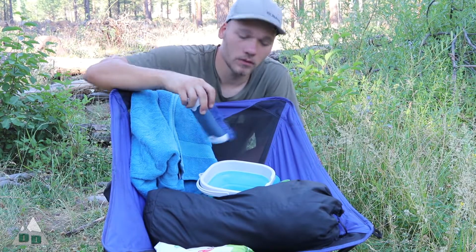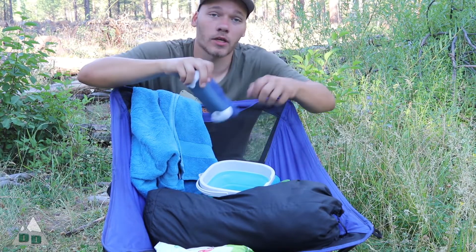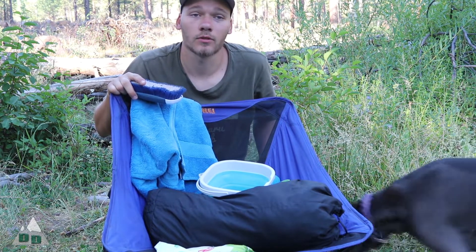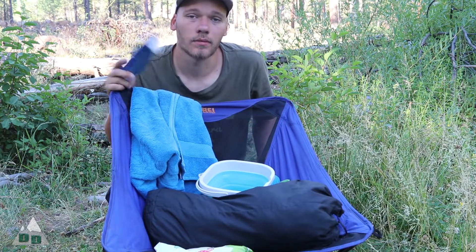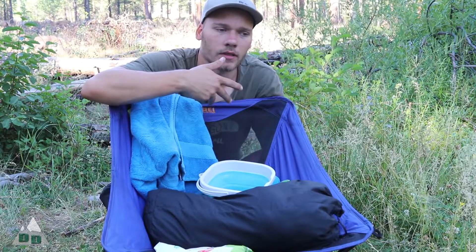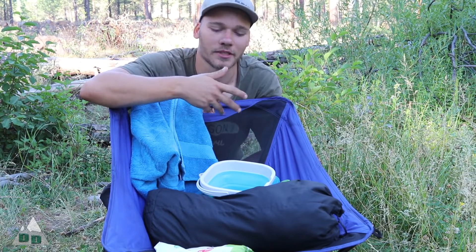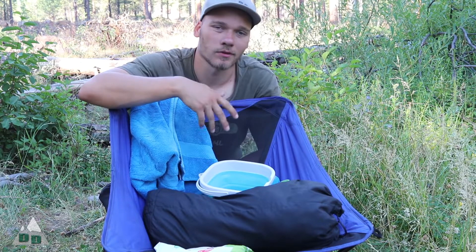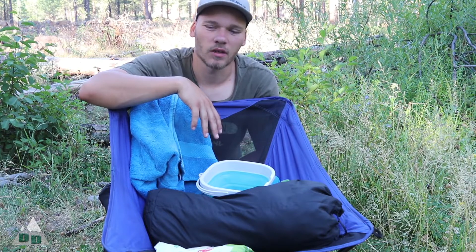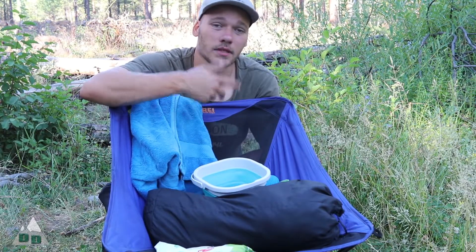Basically what we're going to do is fill up this bucket with water, add a tiny bit of soap, dunk my clothes and agitate them by hand, then wring them out the best I can, and we'll find a spot for them to dry — probably hang them up at camp on a clothesline. I like to do laundry earlier in the day because it gives plenty of time to dry. I wring them out by hand so it takes a little bit longer, but it works. It's probably about 7 a.m., so let's go ahead and get started.